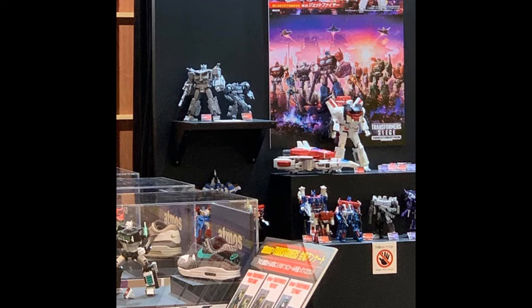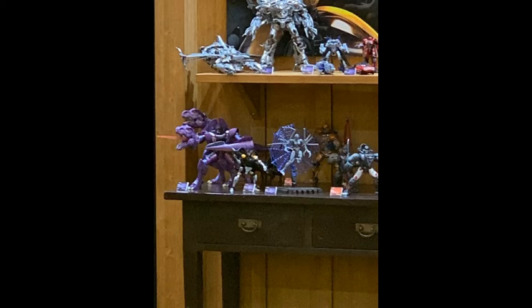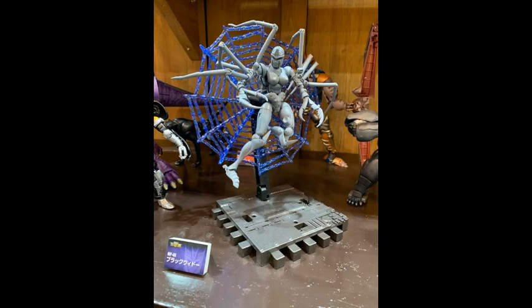On yet another blurry photo that later got clearer, we saw a female figure sitting on a web. And yeah, after some time we got a cleaner pic — and it's a Masterpiece Beast Wars Blackarachnia! Woo! Yes, finally!